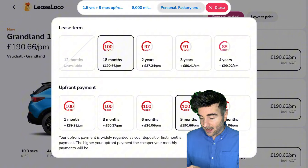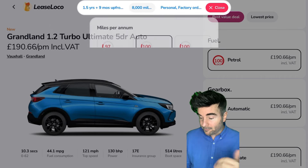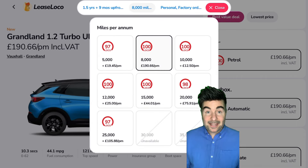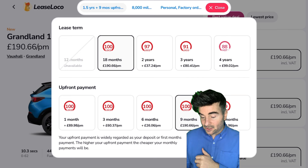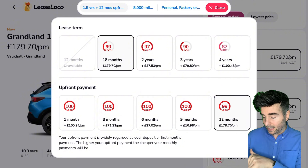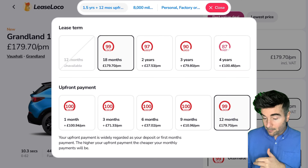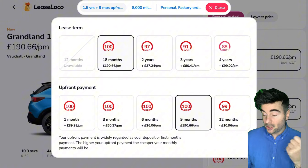If you go through the parameters here — factory order — if you want one in stock, ready for delivery in about two weeks, you're looking at £16 more per month. It's 8,000 miles per year. Even if you want to take it down, you've got to pay £19 a month more for 5,000 miles. If you change it to 12 months upfront, which takes it from 1.9K up to 2.4K, you can get it down to £179 per month — a little saving if you've got the cash to pay upfront.